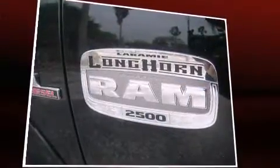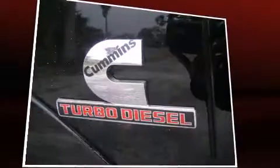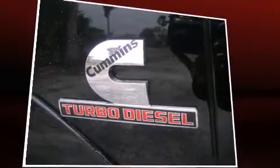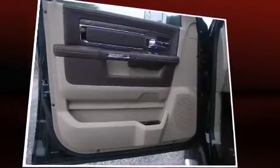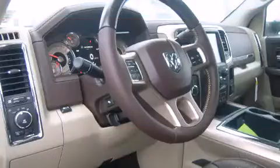Under the hood, you'll find a six-cylinder engine with more than 300 horsepower, providing a smooth and predictable driving experience. The engine breathes better thanks to a turbocharger, improving both performance and economy.